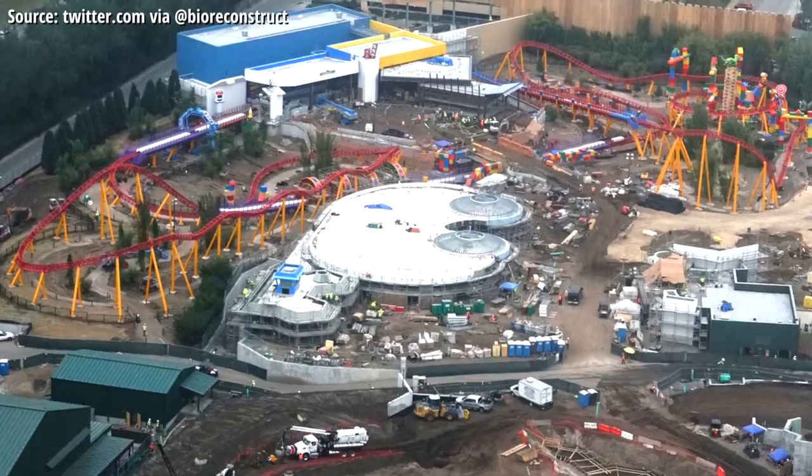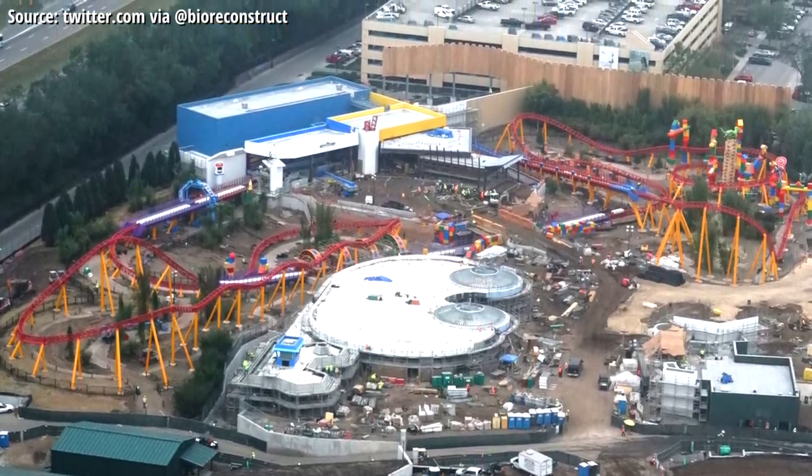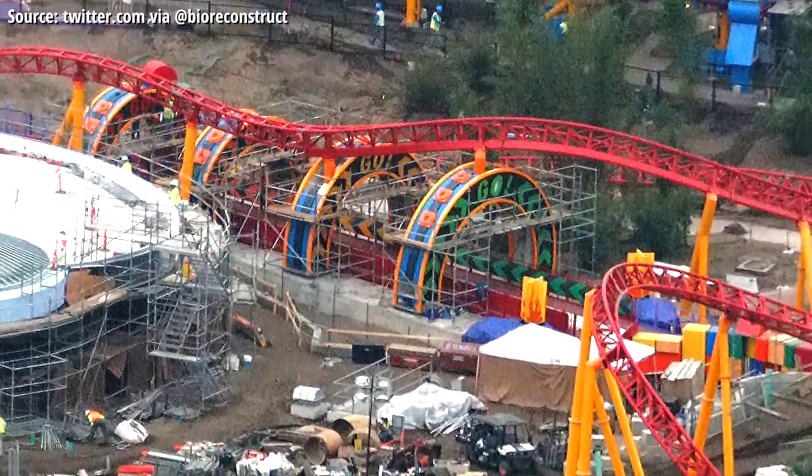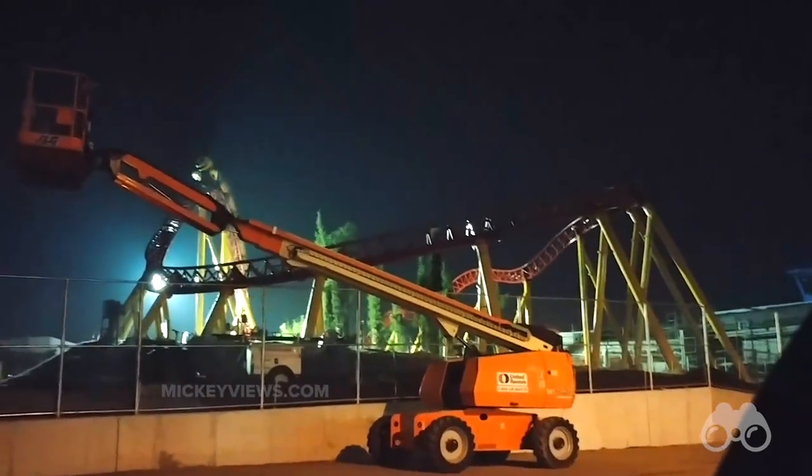Looking at the latest aerials of the land, we are in store for one amazing land thematically, with the theming coming together all around the land and the coaster itself, all accompanying that awesome Slinky Dog ride vehicle we finally have our first footage of in action.